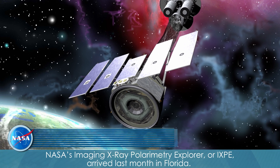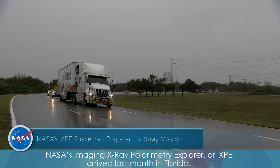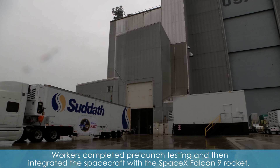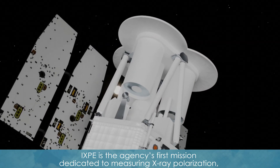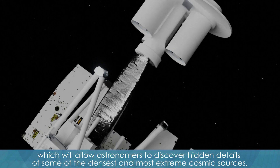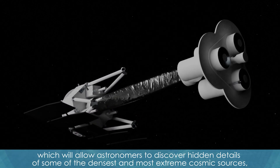NASA's Imaging X-Ray Polarimetry Explorer, or IXPE, arrived last month in Florida. Workers completed pre-launch testing and then integrated the spacecraft with the SpaceX Falcon 9 rocket. IXPE is the agency's first mission dedicated to measuring X-ray polarization.